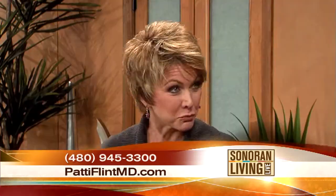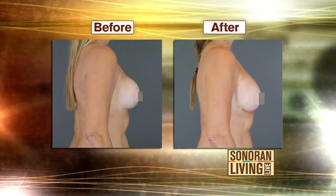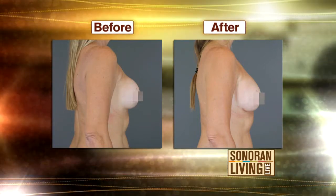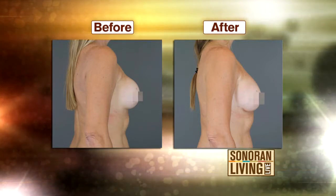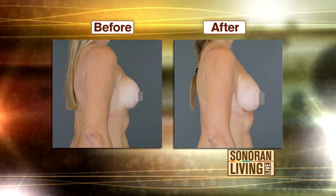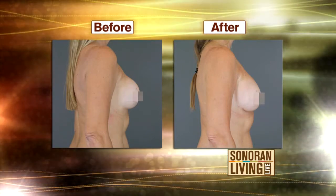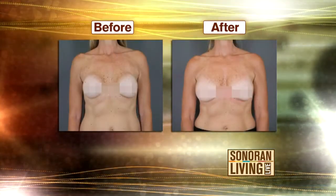The good news is that you can help these women. Let's take a look at one of the patients. In the left before photo, you notice the breast looks very round, very firm, very tight, and it's very firm to the touch. She was having some discomfort as well. I was able to remove the implant and the scar tissue, and then use a product called Stratus, which has the lowest rate of developing recurrent scar tissue of any product out there.